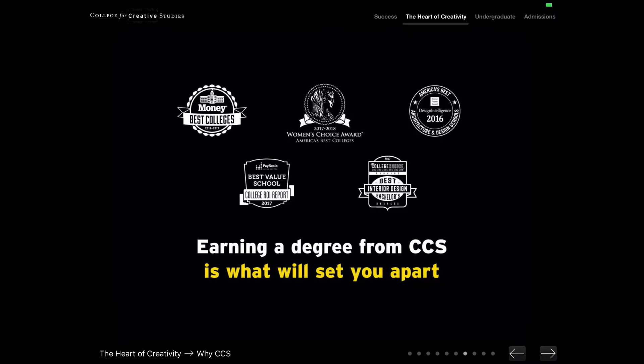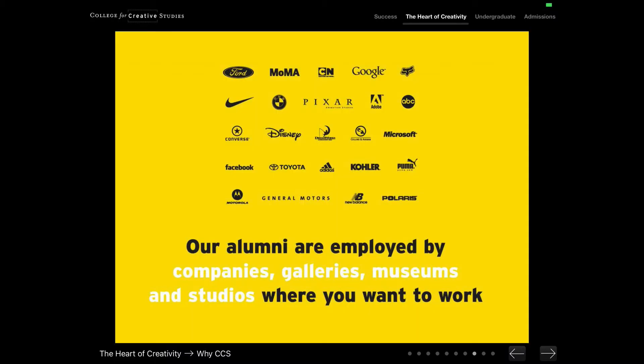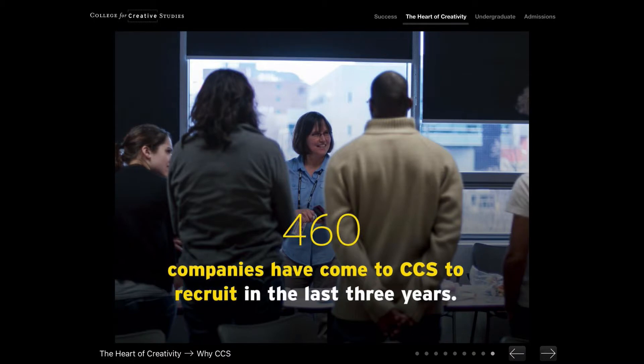We are amongst the ranks of the top art and design schools in this country, and CCS has been recognized nationally by several very important organizations for not just the quality of education that we provide our students in our various majors, but also their employability and success once they complete the programs at CCS. Our alumni have amazing careers at companies that most people dream of working at, and they also start their own successful businesses. Our alumni network is strong and our excellent internship and recruitment events are a testament to this.